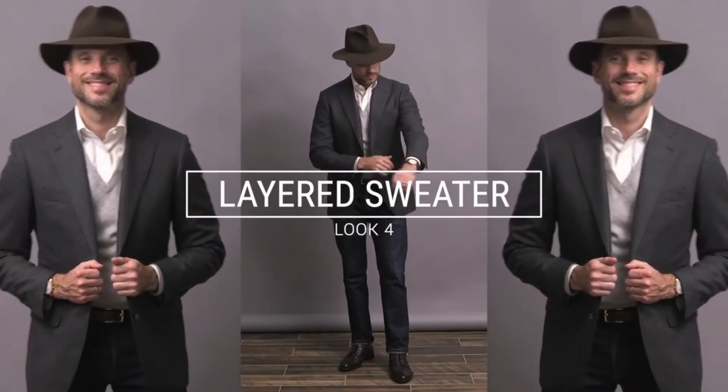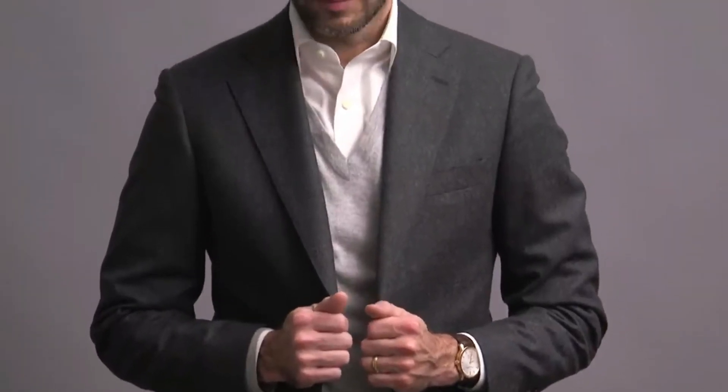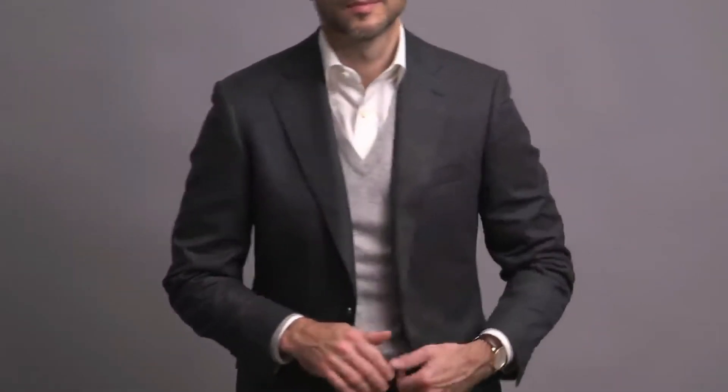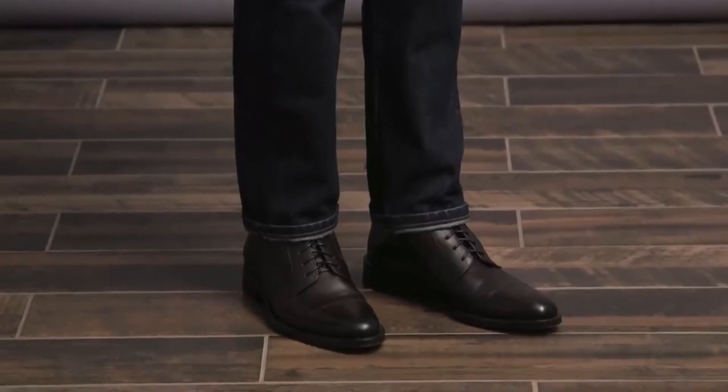Another blazer with jeans outfit here, and although we don't have a big pattern or texture like a tweed, what we do have is a flannel fabric, which works well with jeans because of the weight of the fabric and its overall more organic look and feel. I layered in a v-neck sweater in light gray, and you can see the progression of color going from the dark gray jacket to the lighter gray sweater and finally to the white of the shirt, which focuses your attention and frames my face. Because of the jeans, I wanted a more rugged feel, so I added a felt fedora and finished with leather dress boots.